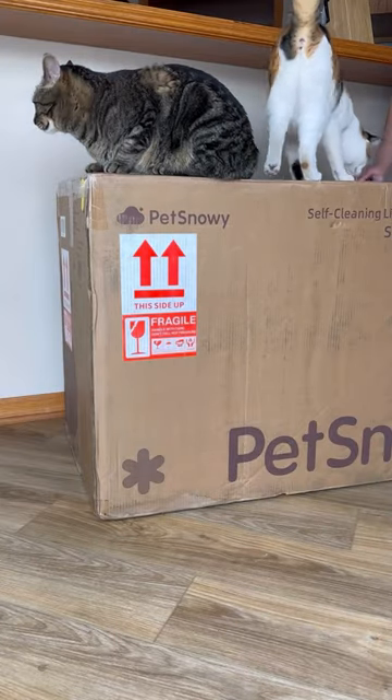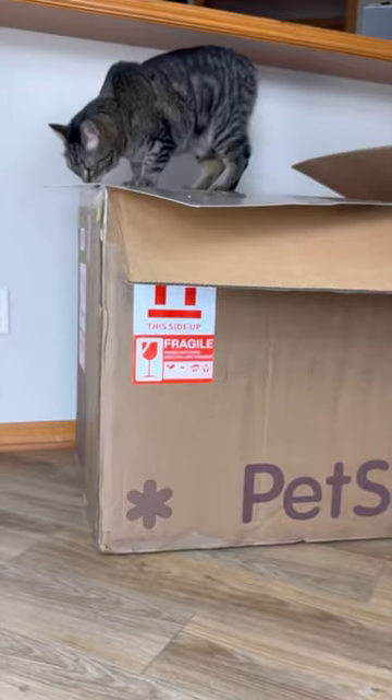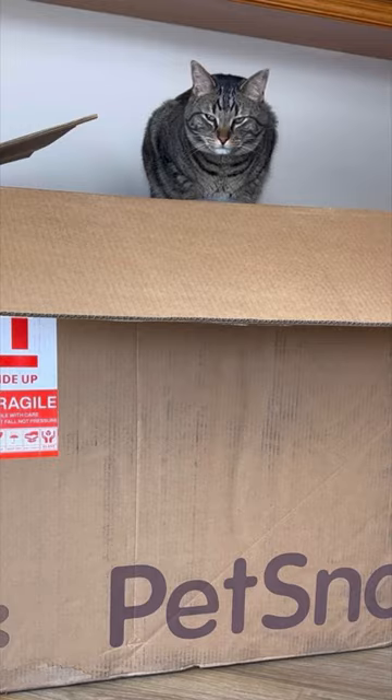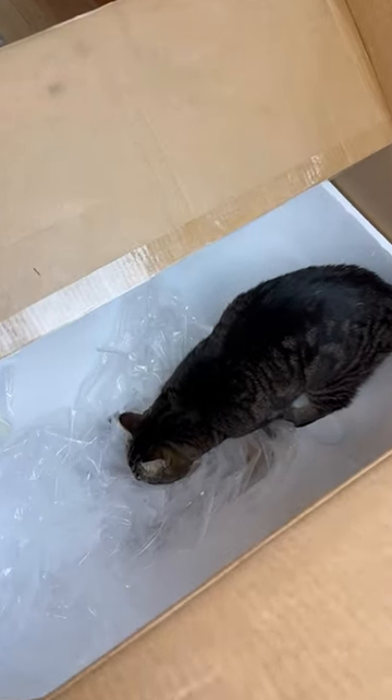So we started the cat's approval process. We got our pet Snowy in the mail and Chip and Biscuit immediately started their inspection — they both needed to check out the box and especially the inside once it was empty.